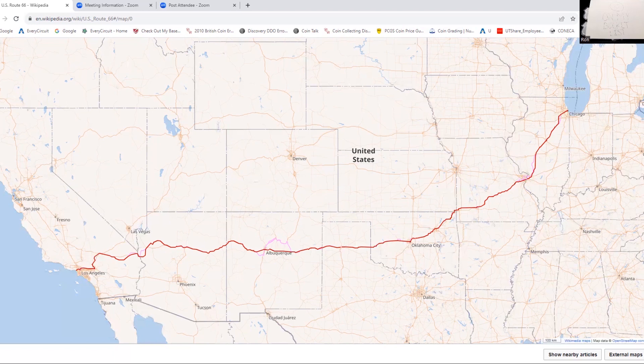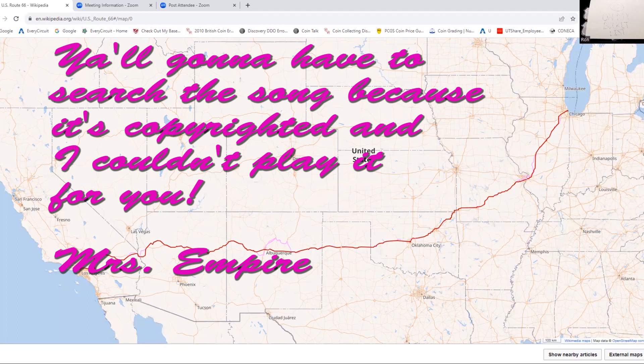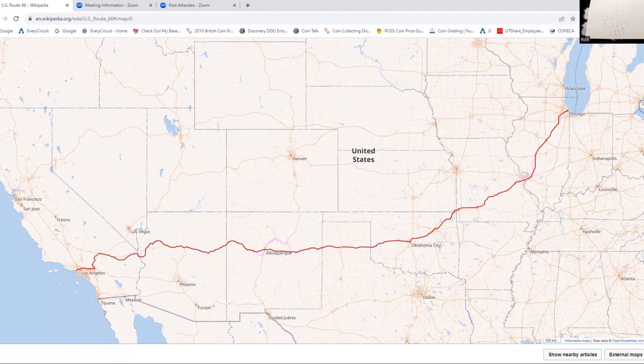I've gone back and forth to Florida from Texas, gone north a bit, but I have not driven out to California. In any case, Route 66 has a lot of history. One of the things that made it famous in the 1940s was a song that came out in 1946. The song's real name was 'Route 66,' but it became known to everybody as 'Get Your Kicks on Route 66' — if that's not an advertisement, I don't know what is.